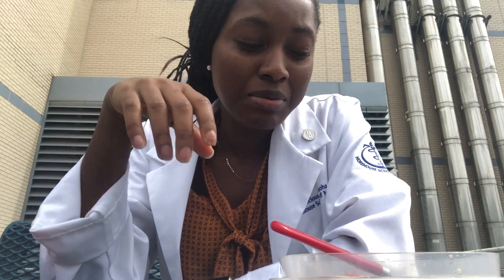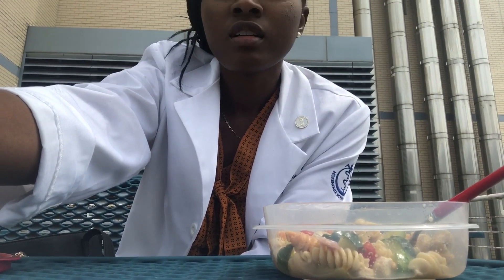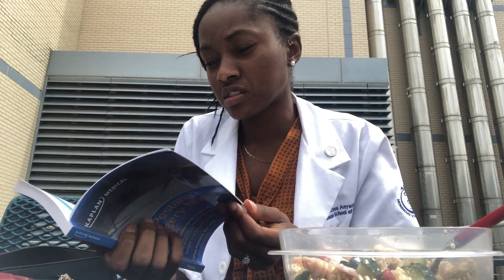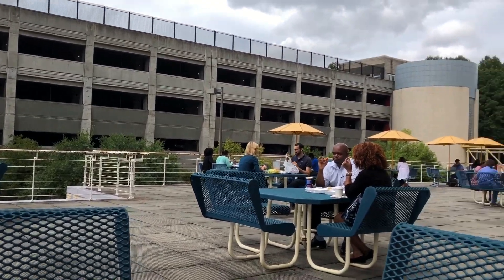The thing with surgery is the shelf exam you take at the end — a lot of it is internal medicine type content. So I'm just trying to review a lot of that as the weeks go on. But I've really been enjoying ENT so far. This is my first exposure to it. I've been loving the schedule — clinic time is good, OR time has been pretty good. For lunch, I'm just having pasta salad. In between patients during downtime, I've been doing some reading using Dr. Pestana's. Eating lunch outside, the sun is shining.